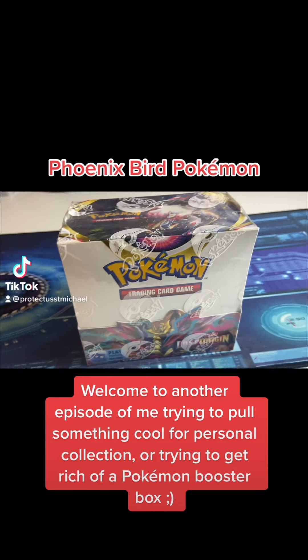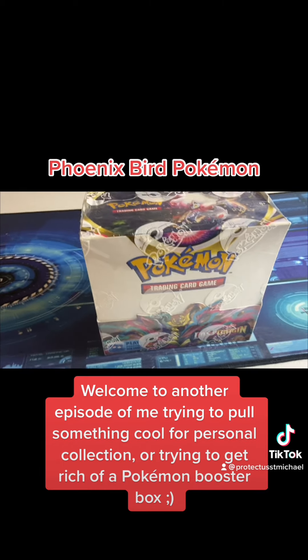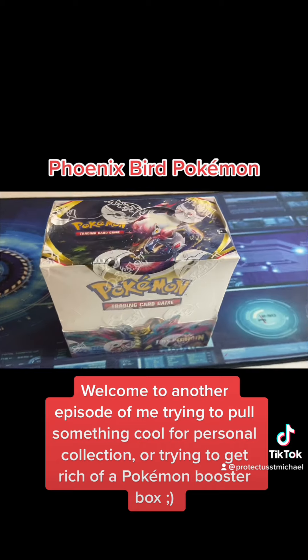Welcome to another episode of me trying to pull something cool for personal collection, or trying to get rich off a Pokemon booster box.